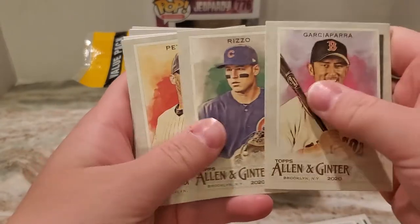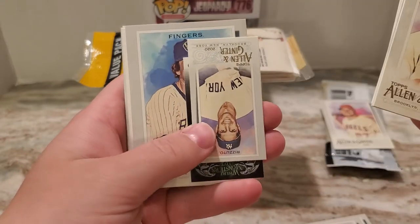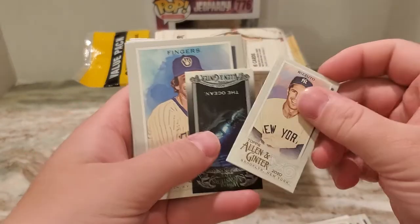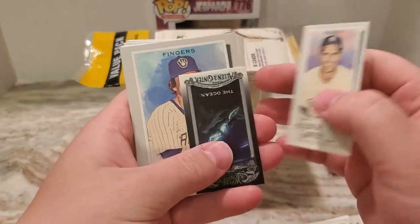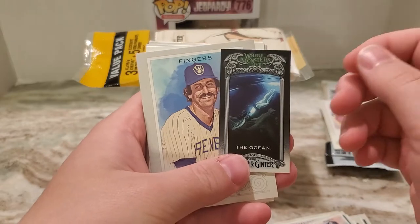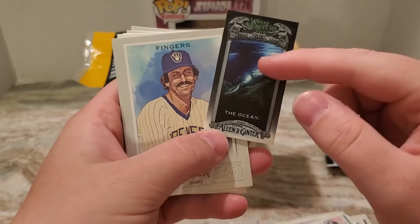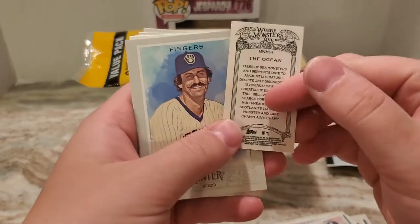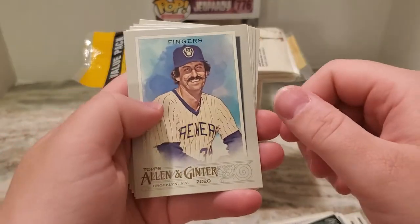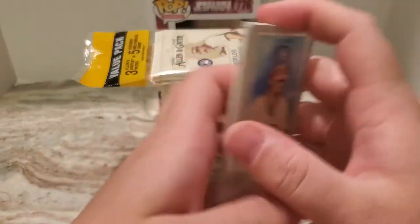No more Garcia Parra, Anthony Rizzo, Anthony Pettit, Trevor Story. So I got two minis: a Phil Rizzo, and then 'Where Monsters Live — The Ocean.' I don't know if that's like a short print or what, but that's pretty cool. Raleigh Fingers, David Ortiz, the World is Chapman, Ozzie Smith.